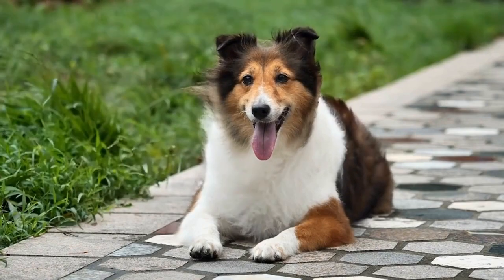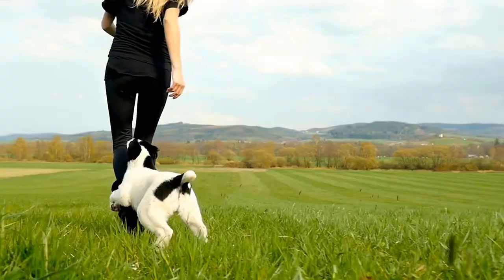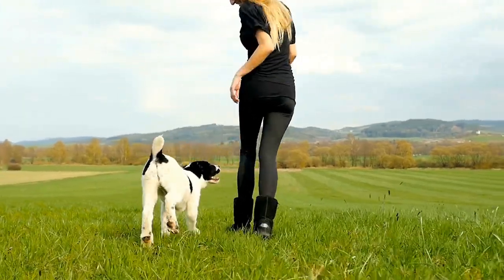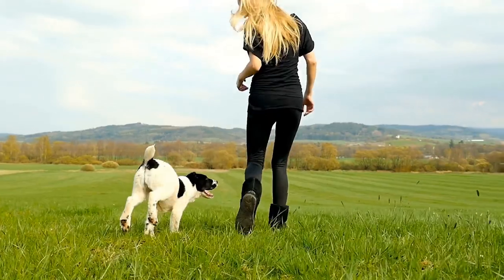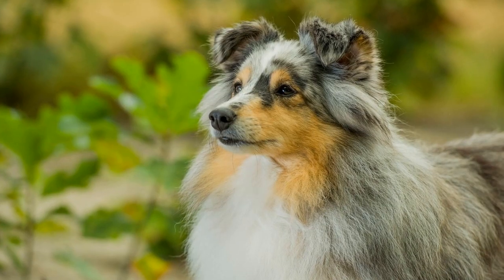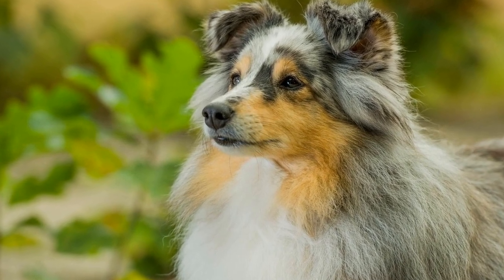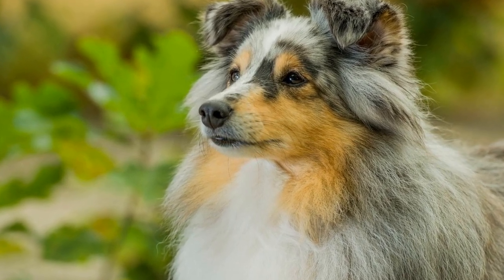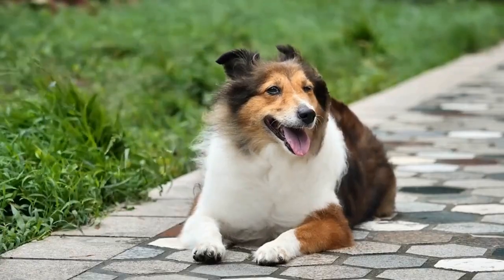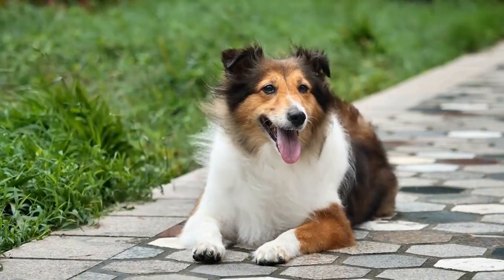Firstly, let's understand why dental health is crucial for Shetland Sheepdogs. Dental problems such as gum disease, tooth decay, and bad breath can lead to significant discomfort and pain for your furry friend. If left untreated, these issues can result in more severe health problems, including infections, heart disease, and organ damage. Regular dental care can prevent these complications and ensure your Shetland Sheepdog lives a happy and healthy life.